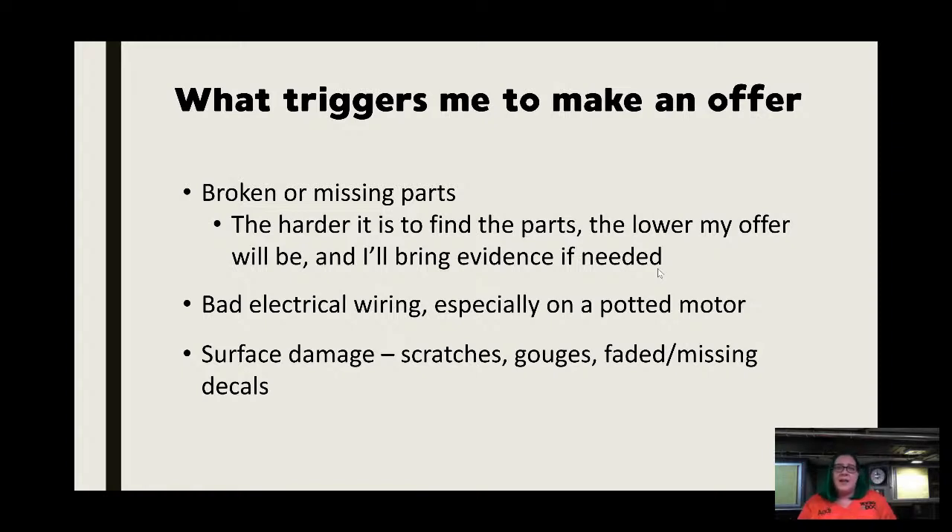Electrical wiring issues are another bargaining point — I haven't met a machine we can't fix the wiring on, but it costs you either in the learning curve or having someone do it. Surface damage is also a factor: if someone is asking $700 for a Singer 66 with scratches, gouges, and missing decals, that's not good thinking. Accessories I only gauge to a degree — the majority of people buying machines aren't looking for extras. Accessories are a bargaining point for me only if the machine highly relies on them.